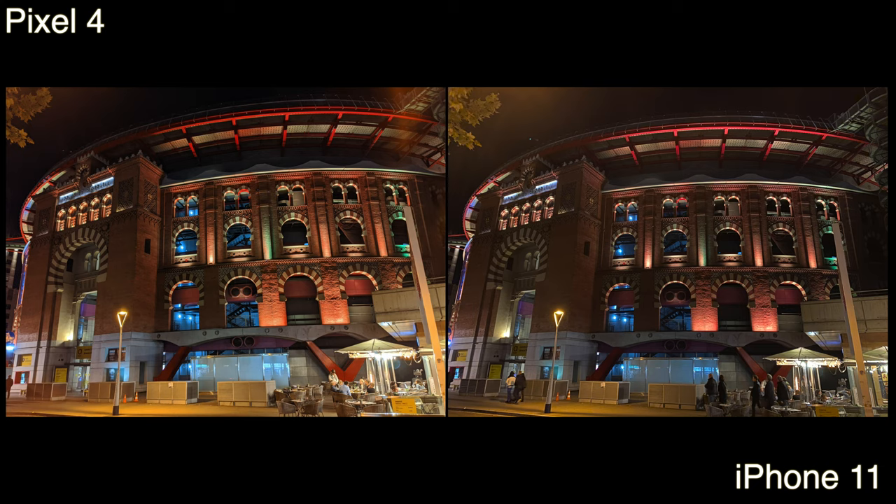Now let's look at some night photography. The iPhone finally comes with a night mode this year, and the Pixel 4 improved on its Night Sight feature. I personally think the Pixel 4 did a better job here — if you look at the top left corner, the exposure of the tree and the lights, there's a lot less noise on the Pixel. They both look great, but if you look at the overall exposure of the building, the arena, I think the Pixel 4 looks a little bit better.